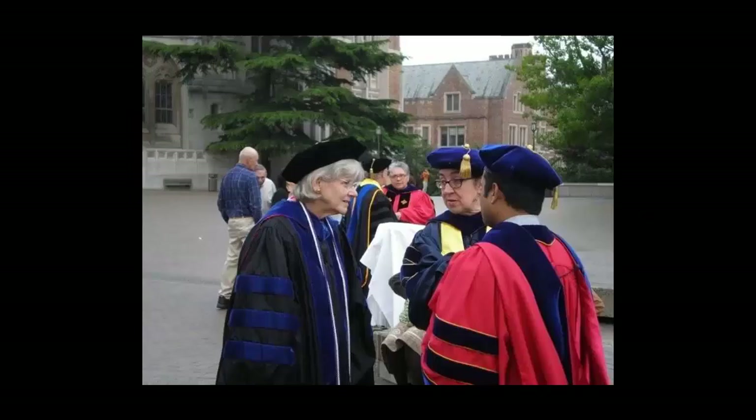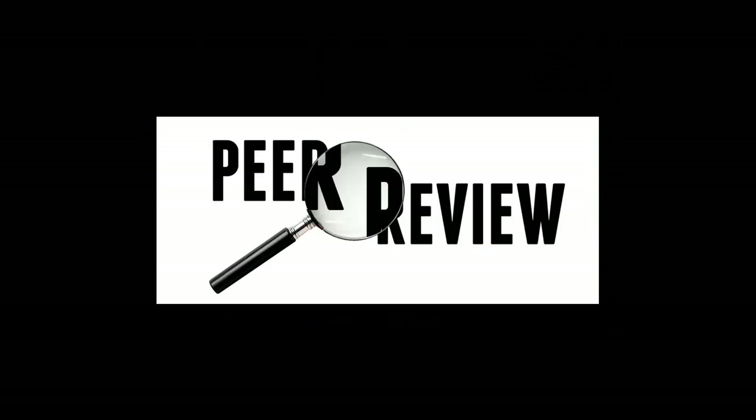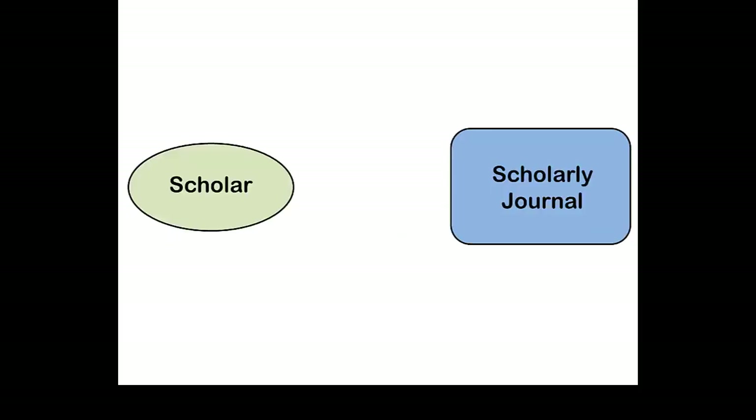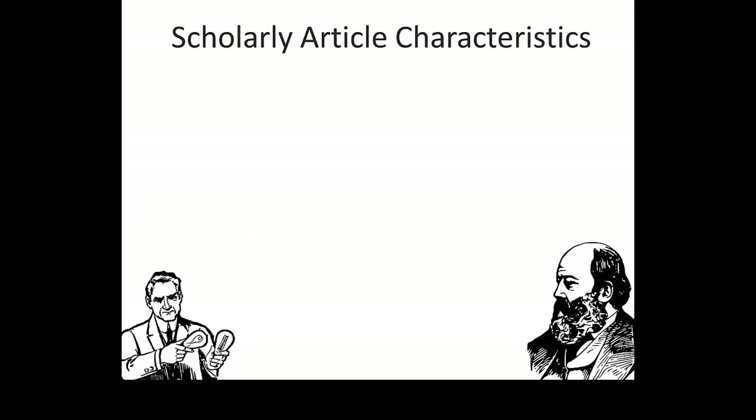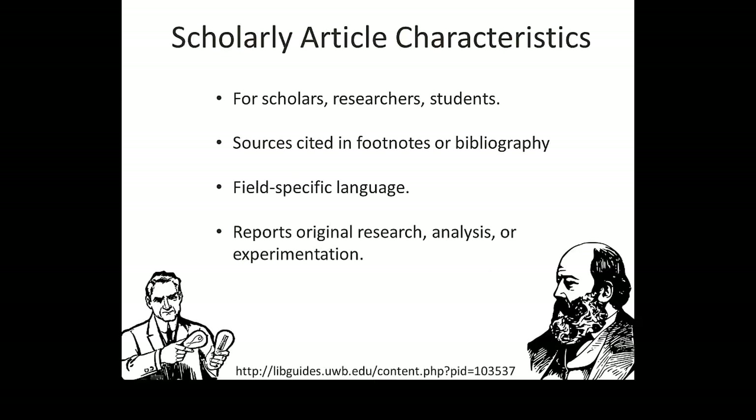The most important part of this long-term written conversation — what makes it a scholarly conversation — is what's called the peer review process. The peer review process works like this: in order for a scholar to get published in a scholarly journal, his or her expert peers must first read their work and critique it. These peer reviewers make sure that the scholar has made valid arguments and that he or she has cited appropriate experts in the field to support that argument.